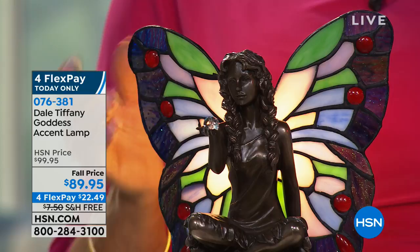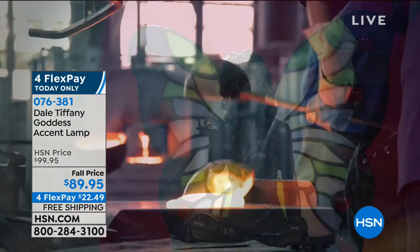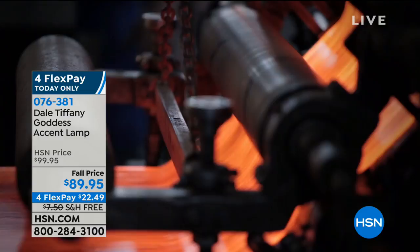What they do is they speed up the machine as it's rolling down the table. And as they speed it up, they get that ripple effect for the glass.